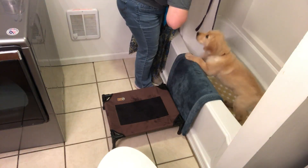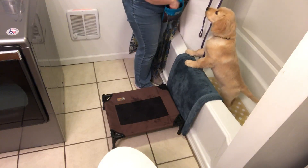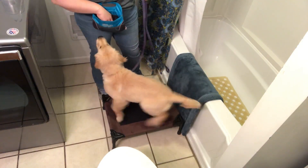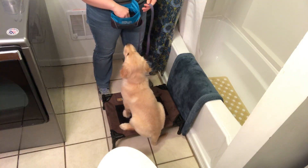So I'm dropping a few pieces in the bottom of the tub, she's picking those up, and then I can feed her a couple more pieces. And what you can start to do is actually start teaching them to get in the tub on cue.